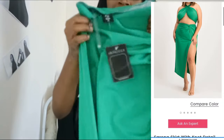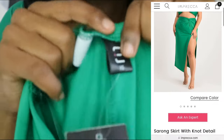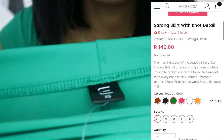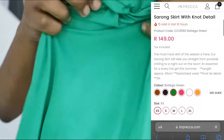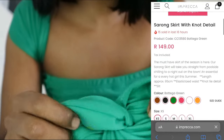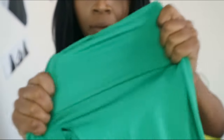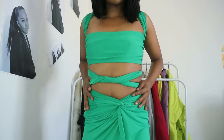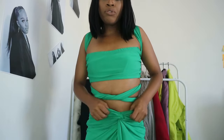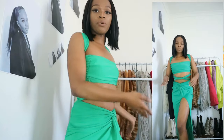The next clothing piece is the split skirt, also from Impreka. I bought it in a size extra small. The material is really nice. The most annoying part is the tag situation, but I love the detail happening at the front of the skirt. The material is stretchy, and I'll show you guys how it looks from different angles.